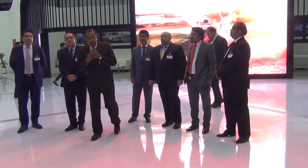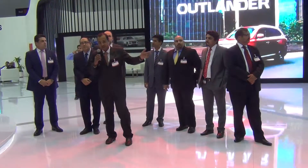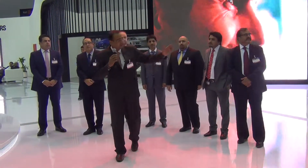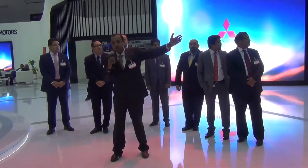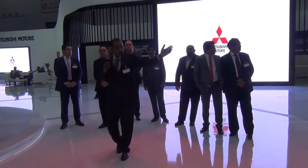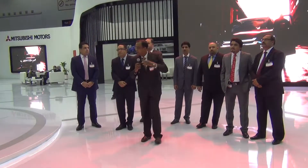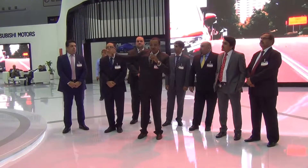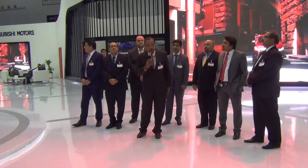Today on display we have the Outlander, all new Outlander 2016 model, which is the star of the display. Besides this, you can see the Pajero there, then we have the Pajero top and leather which is a light model, then we have the short wheel based off-road adventure 4x4, then we have the Viraj and the Spacious Lancer as well. So this is the lineup we have today.